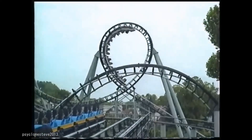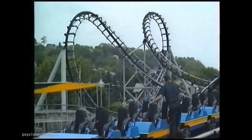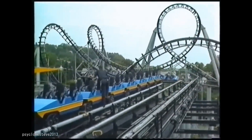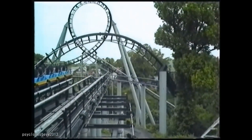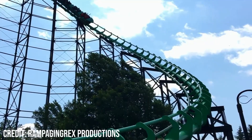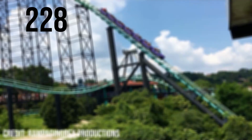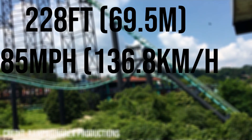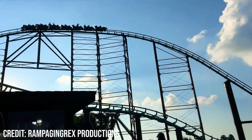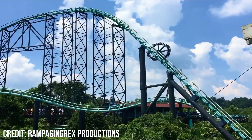Phantom's Revenge actually has a really interesting history. It started its journey as Steel Phantom, a 160ft, 80mph Arrow mega looper which featured four inversions and a 225ft drop. But because of increasing complaints of roughness and declining ridership, in 2000 the coaster closed and it was overhauled by Morgan, replacing most of the track and giving the coaster new trains, while also increasing the main drop to 228ft and the maximum speed to 85mph. But all of the inversions were also removed.